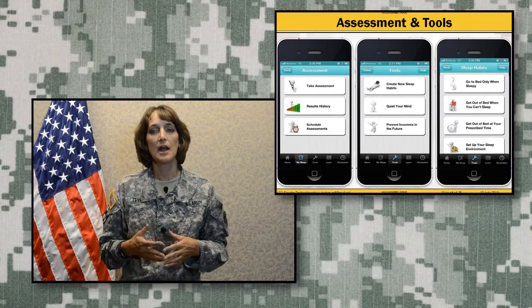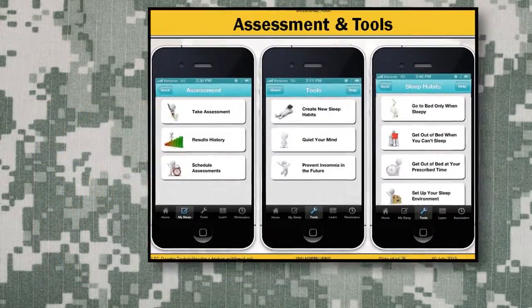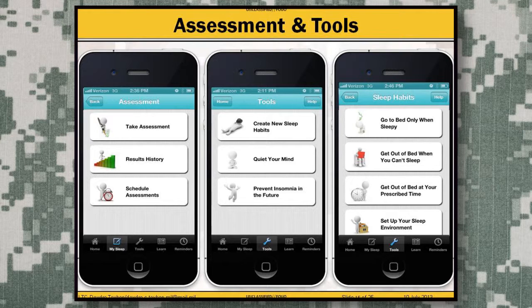CBTI Coach has self-assessments to let you know how you're doing, and a result history that patients can show their provider to track progress over time. You can also schedule reminders for when you want assessments taken — for example, setting a weekly reminder. Other tools help create new sleep habits to foster better quality and quantity of sleep, quiet the mind to relax faster and fall asleep quicker, and once sleep goals are met, tools to prevent relapse or loss of sleep over time.